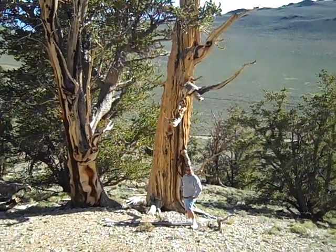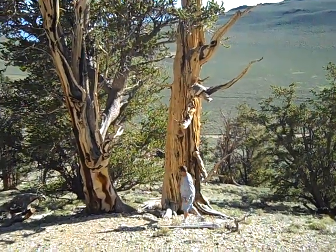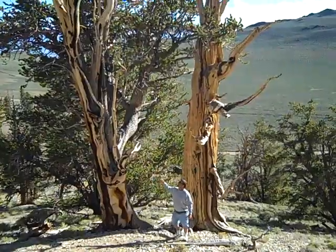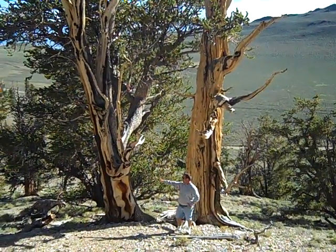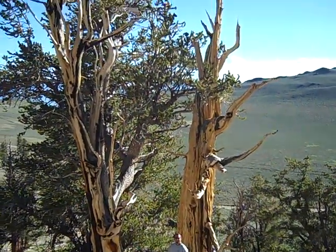Just so that mistake doesn't happen again. Here's the cousin of this one — it looks dead down lower, but as you can see there's foliage still on top. It's still surviving.